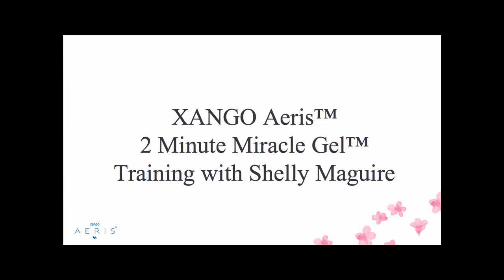We're going to go into some training with Shelly McGuire, the formulator of the 2-Minute Miracle Gel, so that we can learn more about this amazing product and how we can share it with others. We're definitely going to get some questions from people asking about ingredients, the science, and the benefits.